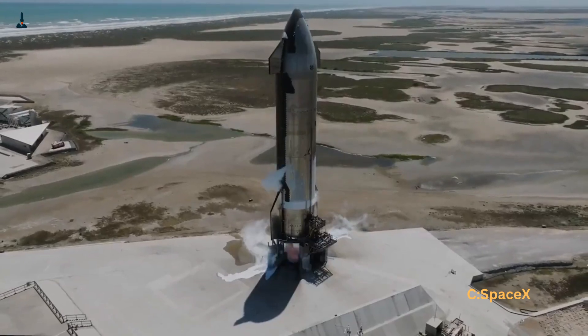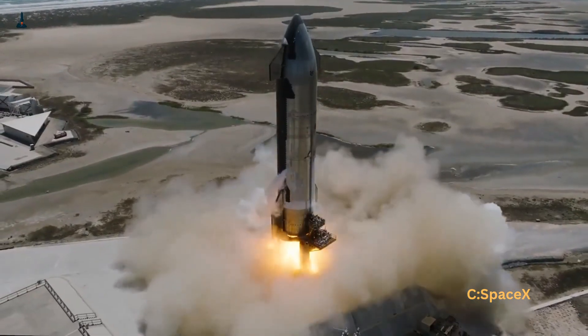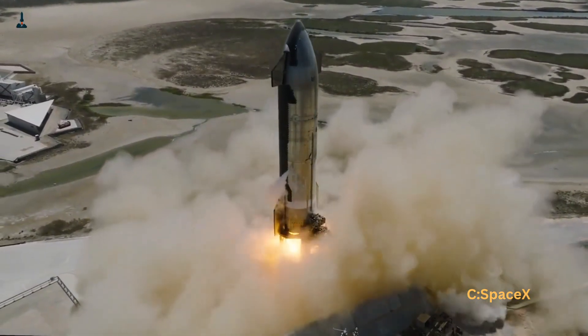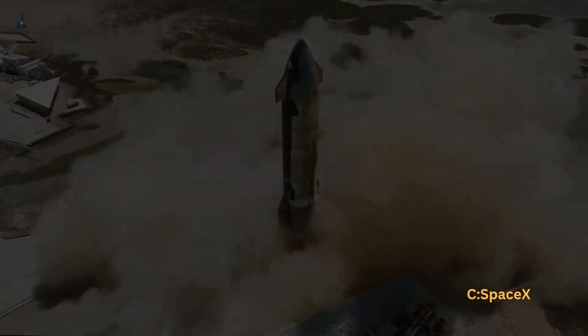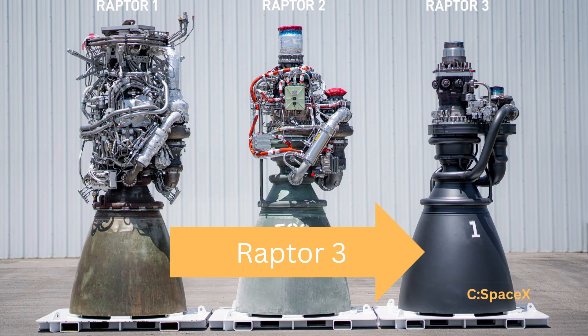The engines we've seen before, like SpaceX's Merlin or NASA's old shuttle engines, were either powerful but limited in efficiency, or efficient but way too expensive. SpaceX needed something new — affordable and super efficient. That's where the Raptor 3 comes in.